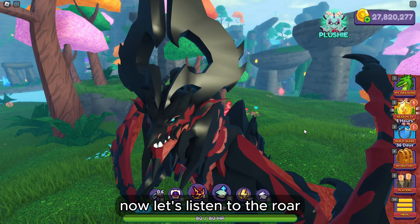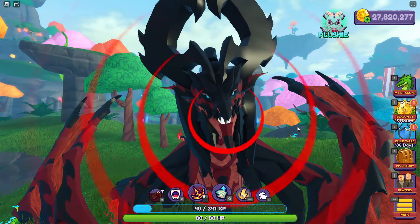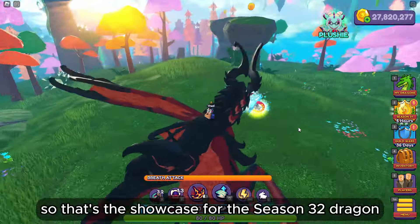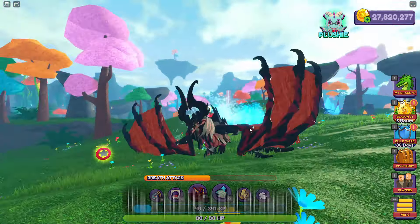Now let's listen to the roar. So that's the showcase for the season 32 dragon. It's a pretty cool dragon, a big one, and I hope you enjoy it. Thank you.